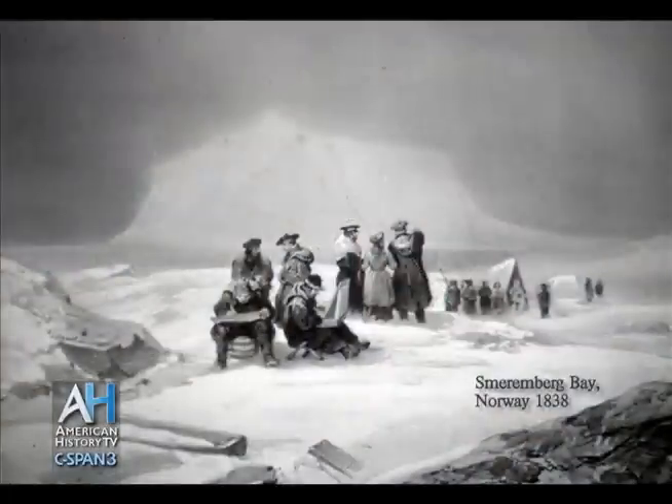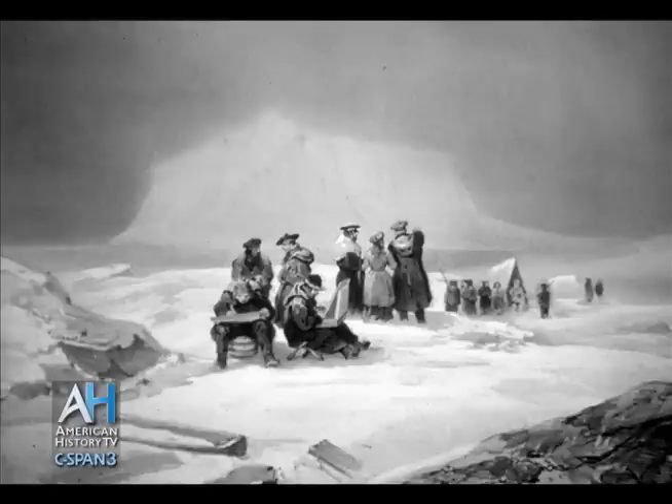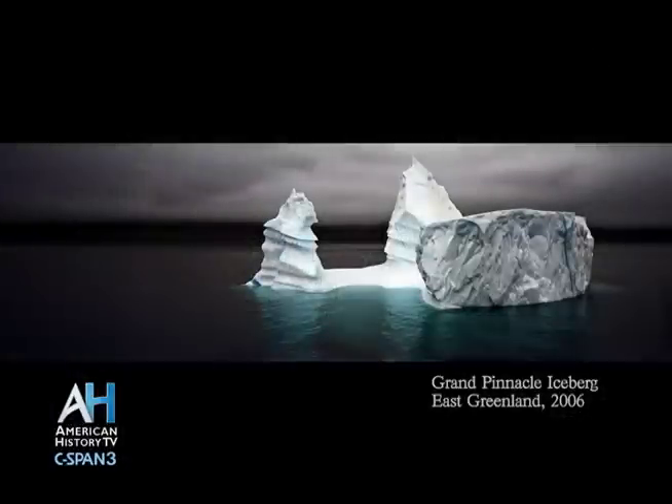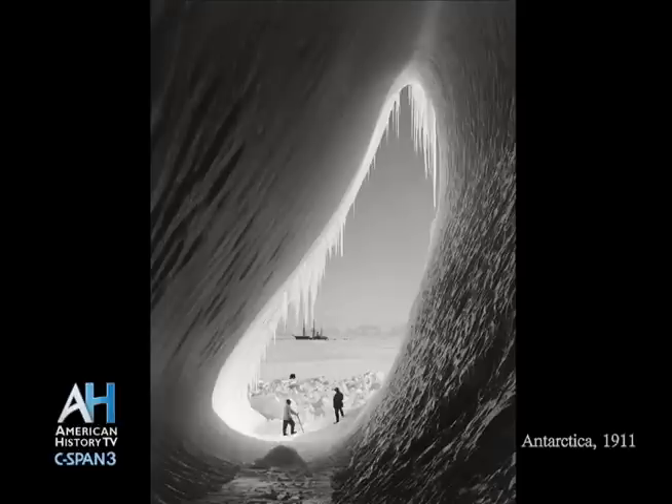I selected the most beautiful images that also reflect the importance of artists in introducing these regions to the world. In the 18th and 19th centuries, artists and scientists awakened the world to these regions where people, for the first time, learned about the geography. Now, with climate change in the background, artists are once again going to these regions to alert people to what's happening. From the point of view of American history, there are survey expeditions that took place and artists were part of that.